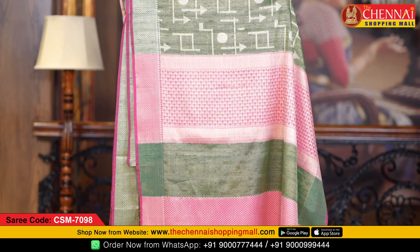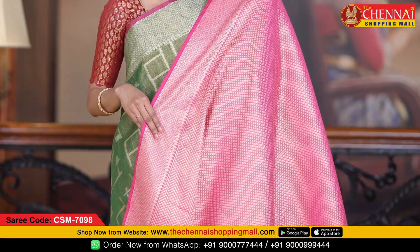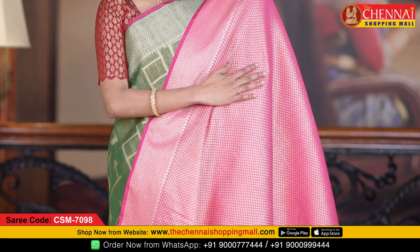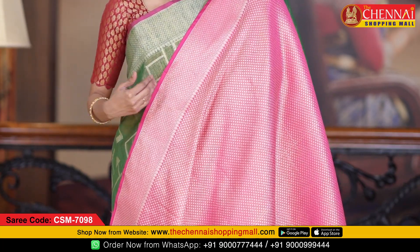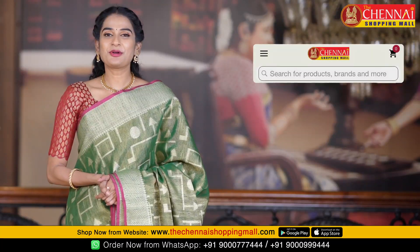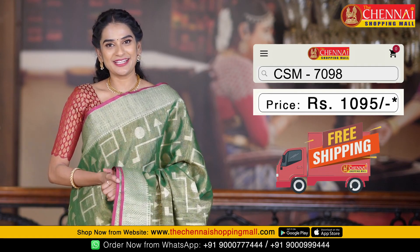Very rich golden zari with a flower design. This is the blouse — a contrast brocade blouse with a small flower design all over. Along with both sides border. The saree code is CSN7098 and the saree price is Rs. 1,095.